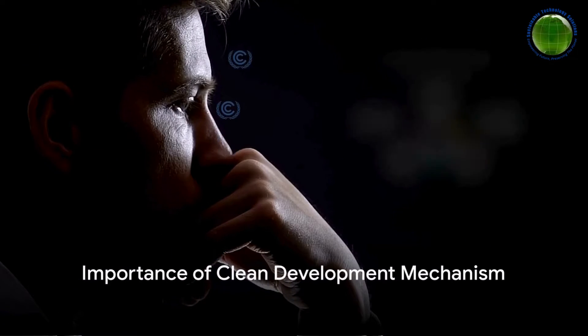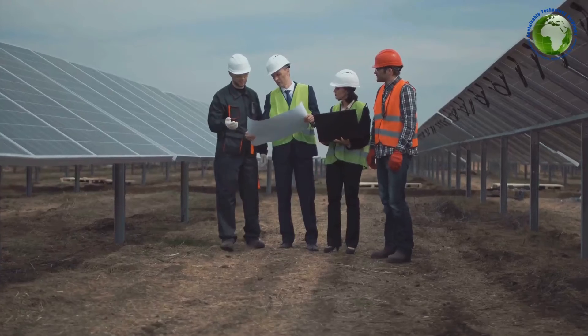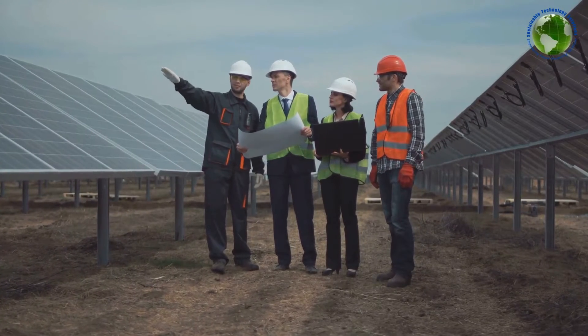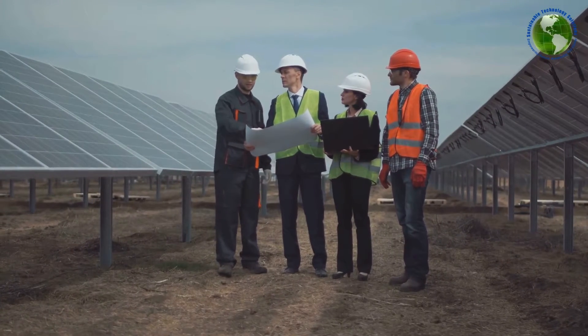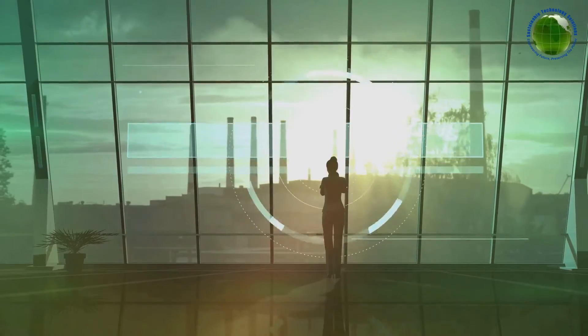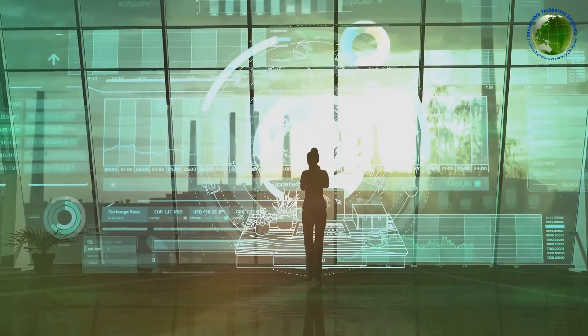Why should you care about the Clean Development Mechanism? CDM plays a pivotal role in encouraging the use of renewable energy resources, thus replacing traditional, environmentally harmful energy sources. It's also a catalyst for fostering technology transfer, providing developing countries with the means to leapfrog to cleaner, more efficient technologies.